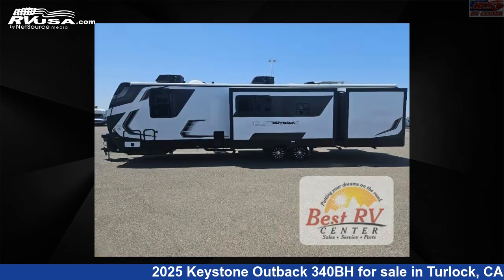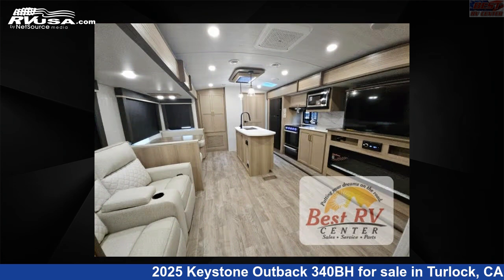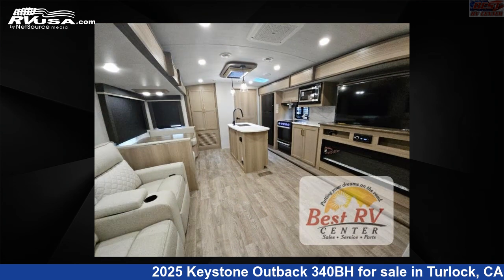This new Keystone is 38 feet 0 inches in length and features a Liam Kashmir interior, sleeps 10, slide out, and 54 gallons fresh water capacity.